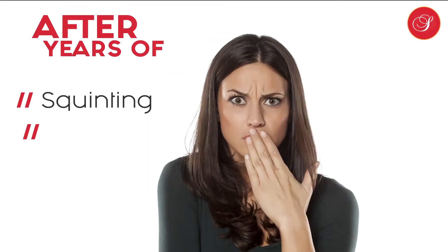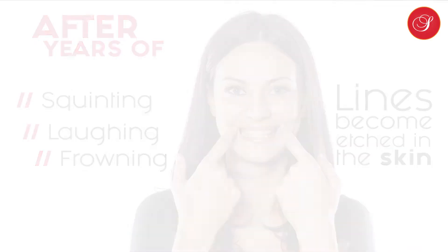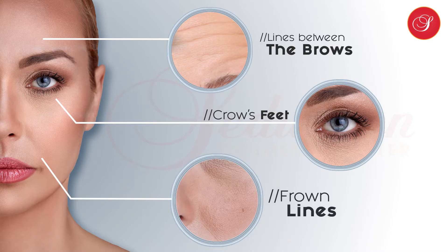After years of squinting, laughing and frowning, lines become permanently etched in the skin. Frown lines, lines between the brows and crow's feet can cause you to look older than you feel.